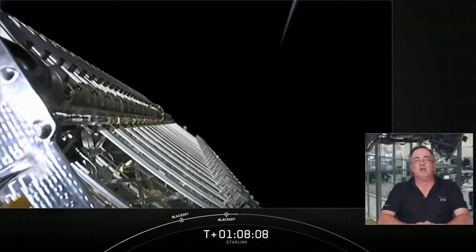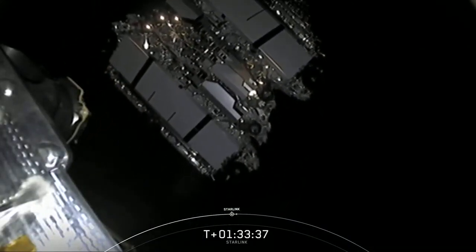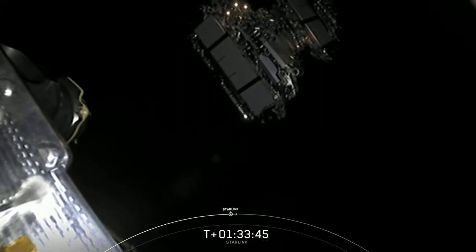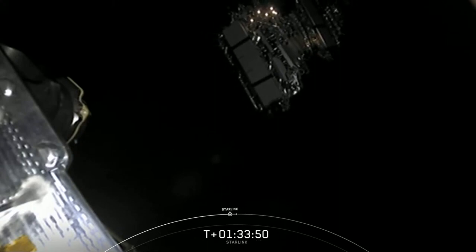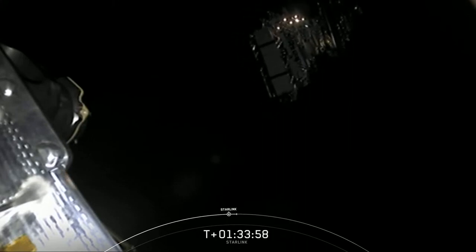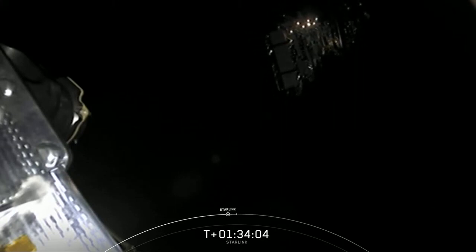With that we're going to take a short break. We'll leave you with the animation showing where we are in the coast phase, and we'll be back around T plus 1 hour and 32 minutes. The video shows the satellites floating away into space. To date, we've sent 595 Starlink satellites into orbit. You can see the satellites slowly separating from each other and shortly they will deploy their solar arrays. Over the next few days and weeks, these satellites will use their onboard ion thrusters to distance themselves from each other and enter their operational orbits.